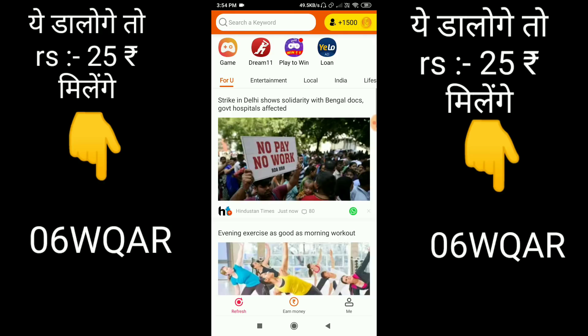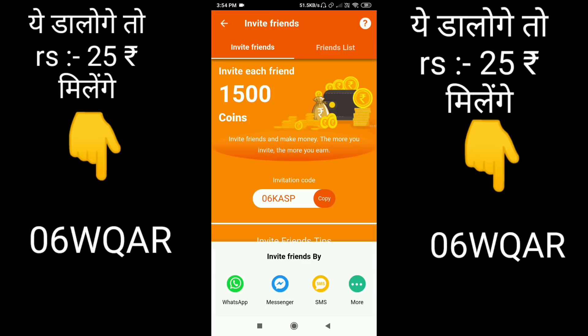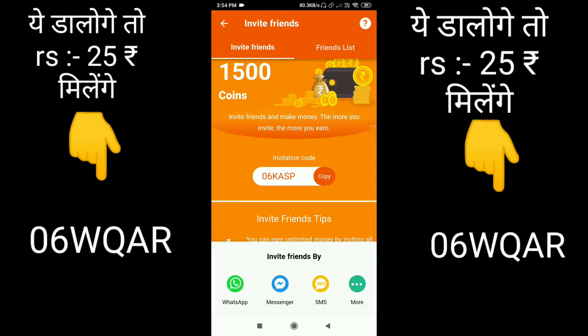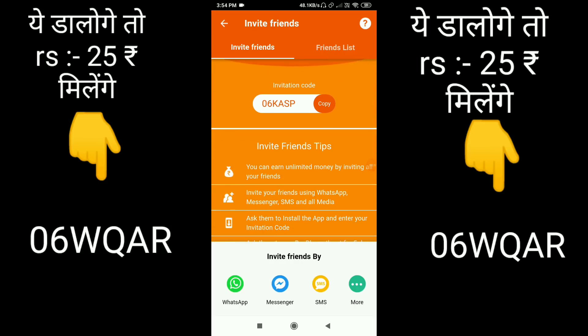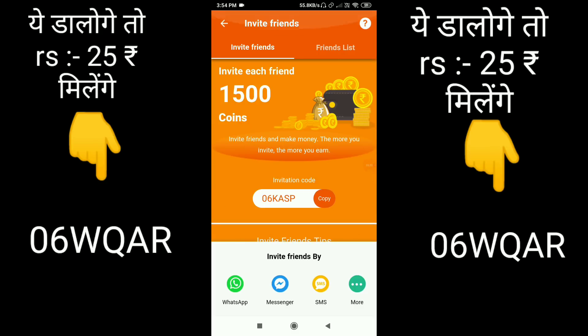Here you can add the main image. You can click on the main income section, share the code, and add all this information. Then you can download the code. After that, you can charge the Paytm account. If you are asked to put a code somewhere, the invitation code is written here.